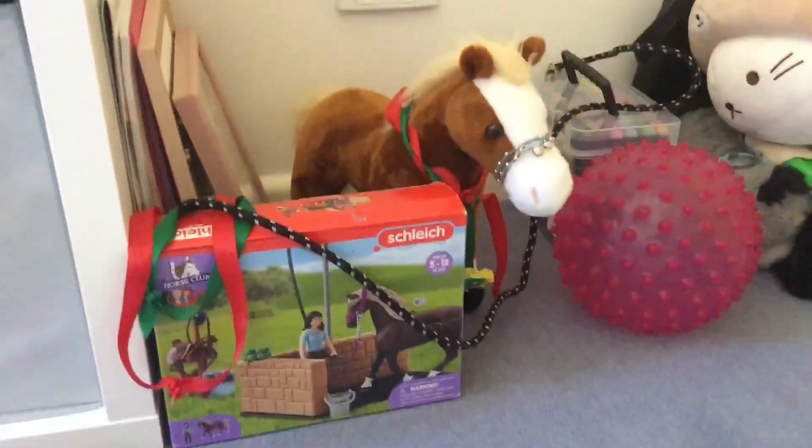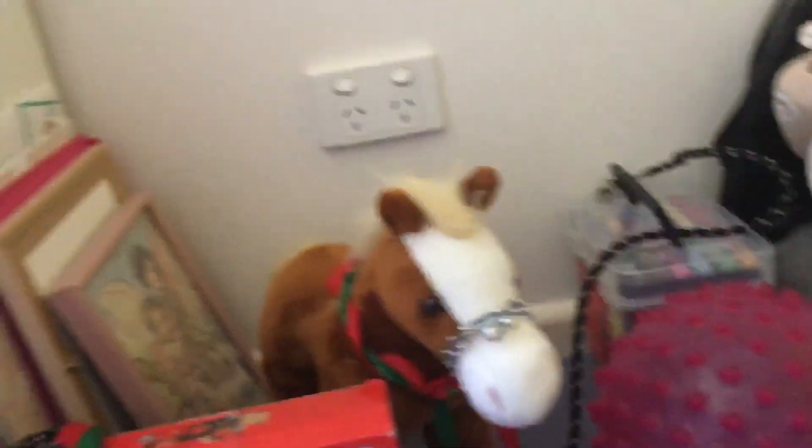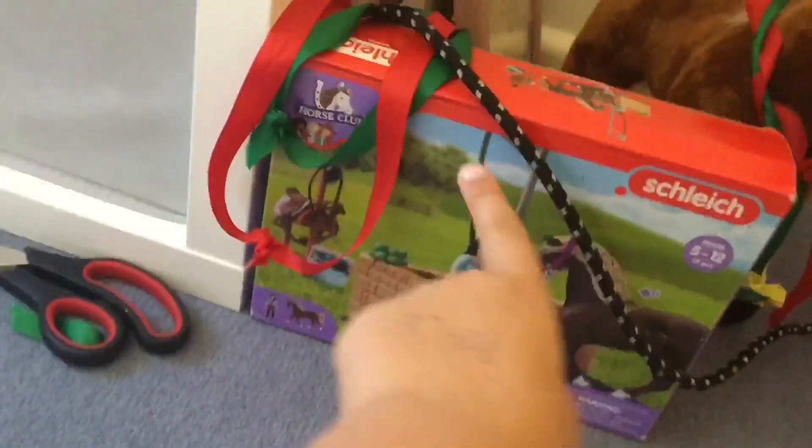The next thing I got — of course I got a Dynamo for Christmas. I just made a really quick DIY stable because I'm back at my actual house now, not my cousin's house. She's got all her bridles there.